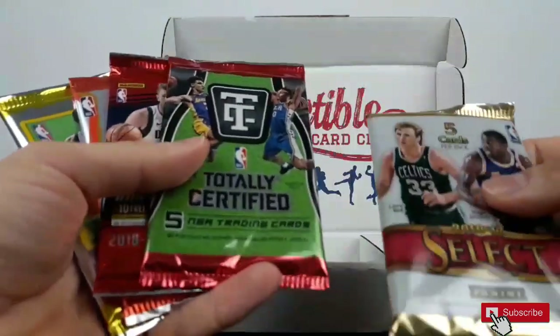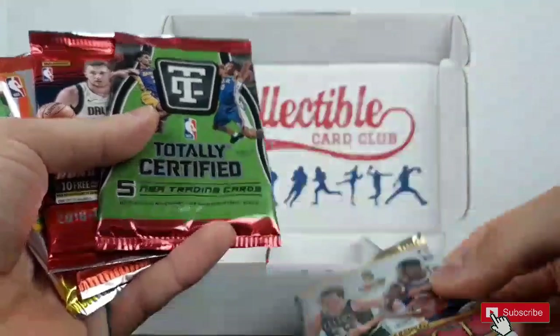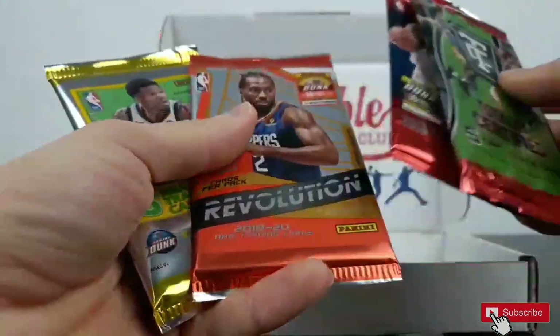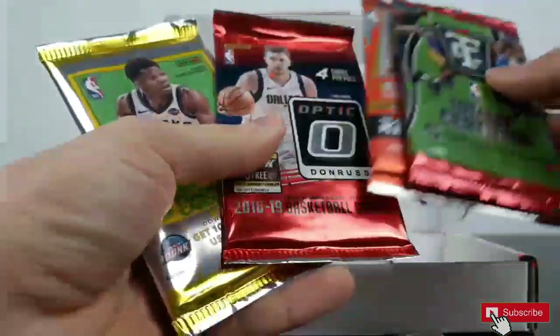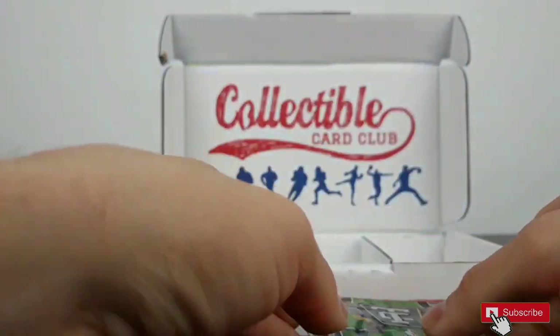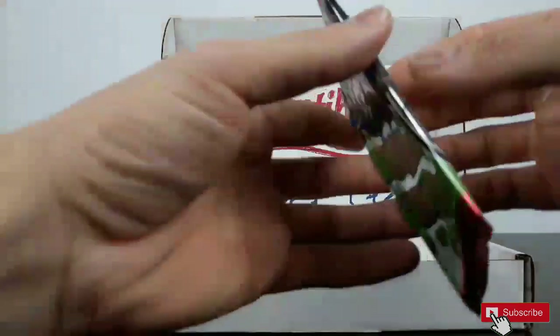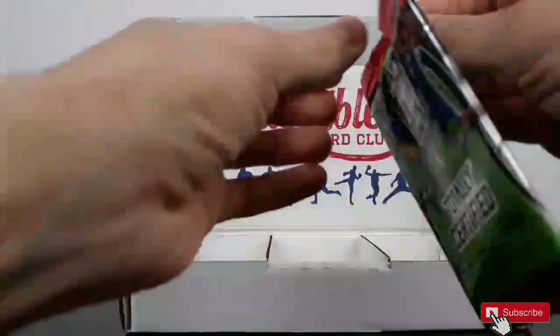Let's start. Please follow us. Select — I love this collection. Totally Certified, and the two Optics. Okay, Totally Certified 2017 first.